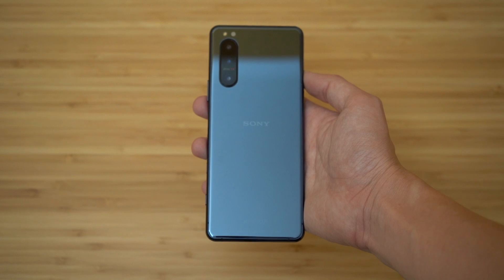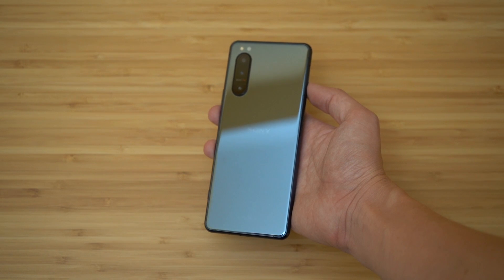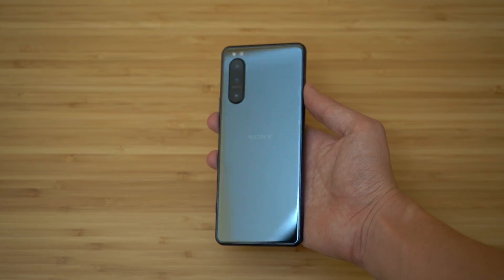This is the Xperia 5 II, which is the smaller sibling of the Xperia 1 II — I reviewed the Xperia 1 II, so you can refer to that. The Xperia 5 II is the first one here.